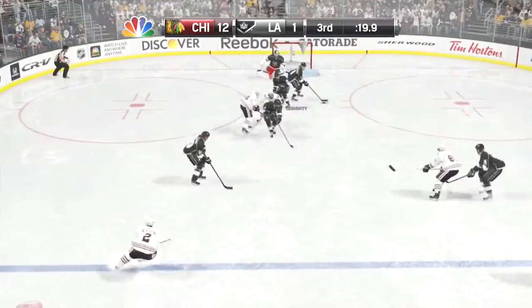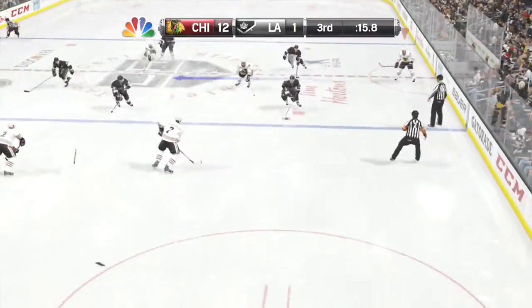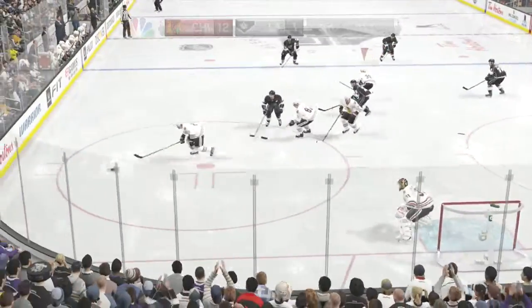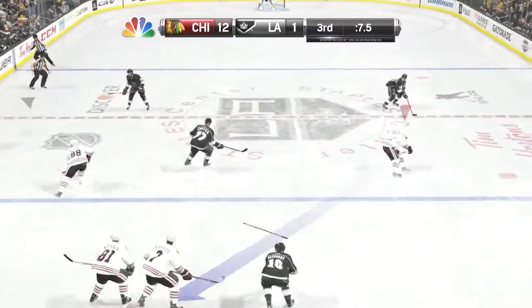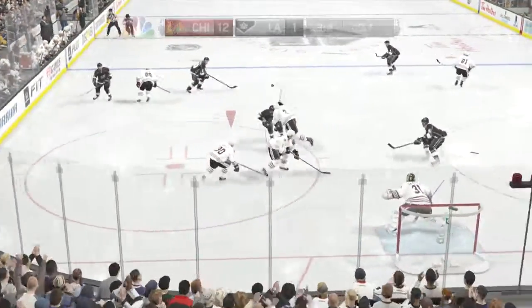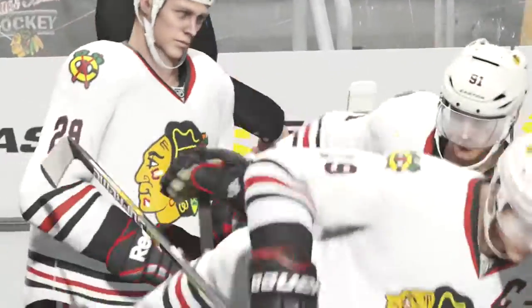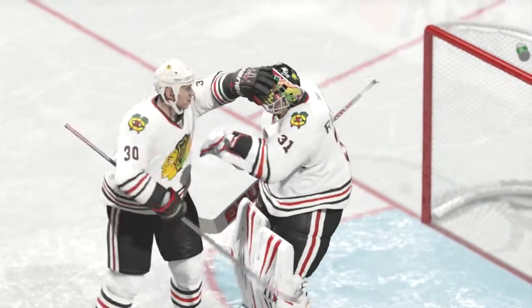You want to score goals, you have to go to this area. Carried through center ice — what a play! Laid on to Voinov, shook right through. The game is over. Chicago's got another victory — it looked pretty convincing.